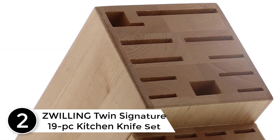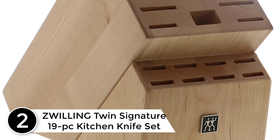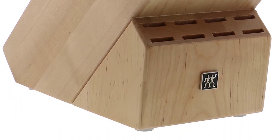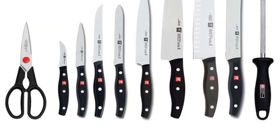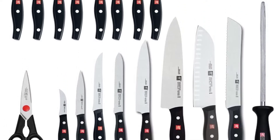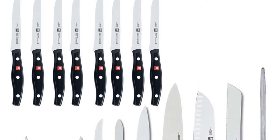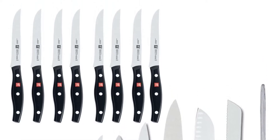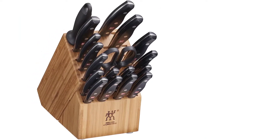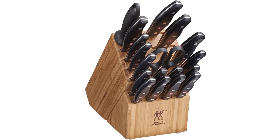At number two: the Zwilling Twin Signature 19-piece kitchen knife set. Zwilling J.A. Henckels Twin Signature knives are stamped from a single piece of German steel, resulting in a lighter-weight knife that does not compromise on sharpness. Hand-honed and finished by skilled artisans, the laser-controlled edge is incredibly sharp. These knives are made of a proprietary special formula steel perfected over 280 years, combined with Zwilling's Friodur ice hardening technique, resulting in a harder, sharper blade that will not stain or chip and remains sharp longer.